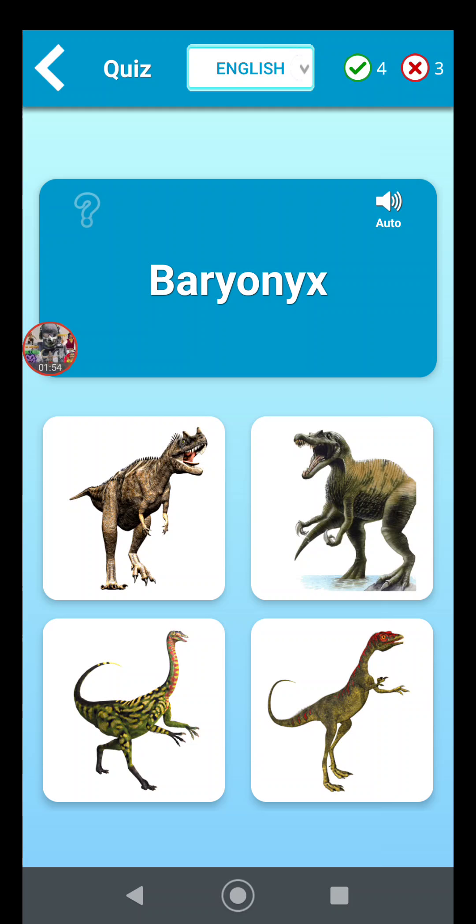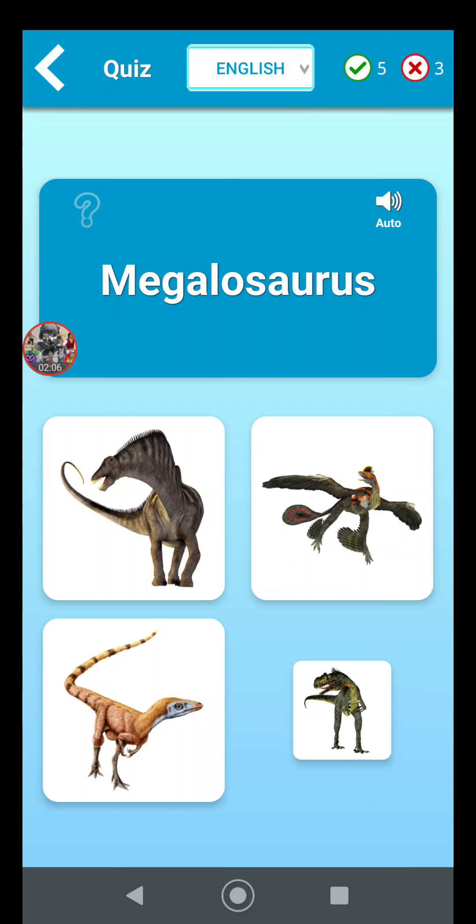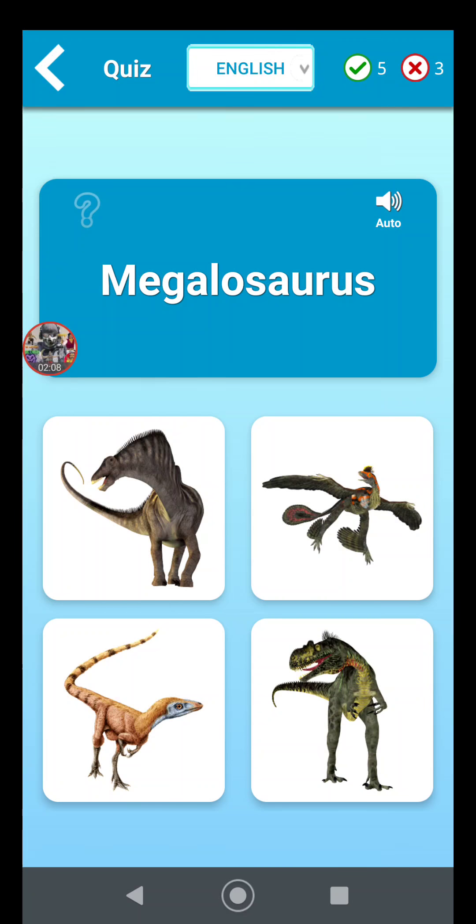Baryonyx is the fish-eating dinosaur from the United Kingdom. It has big claws, and I think that's what it's named for. Megalosaurus is like a big T-rex.